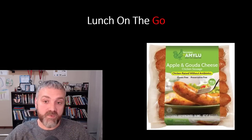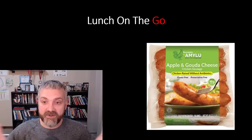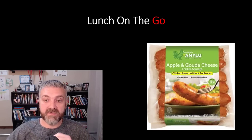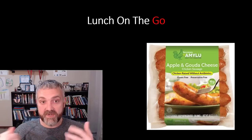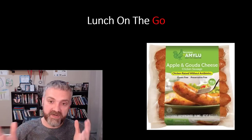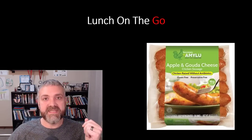Another good on-the-go lunch I really like is an apple and Gouda cheese chicken sausage — basically a bratwurst-type thing — that we buy at Costco. I can eat it as-is, put it on a wrap, or put it on low-carb bread. You might have to find something similar in your area, but it's a pretty easy lunch option.